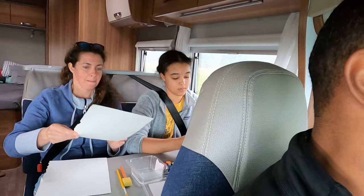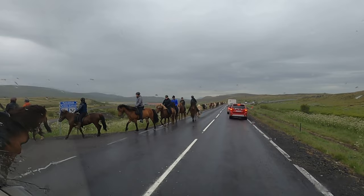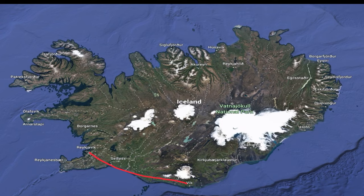As you venture out, you'll come across a host of animals, either on the side of the road or in the road itself, so drive cautiously. Located a few hours southeast of Reykjavik is the town of Vick.